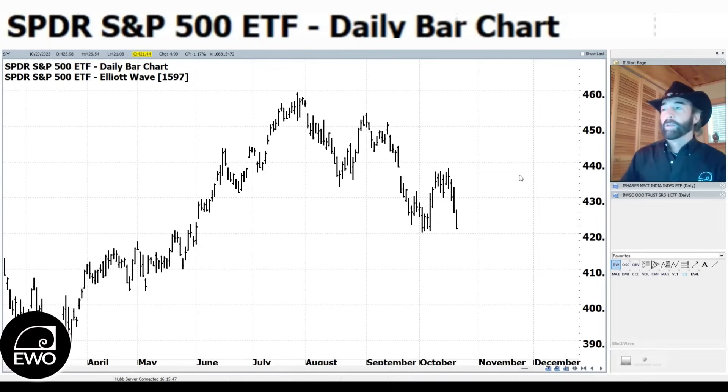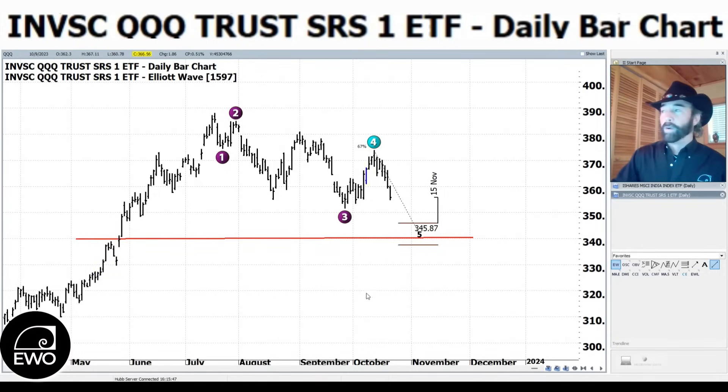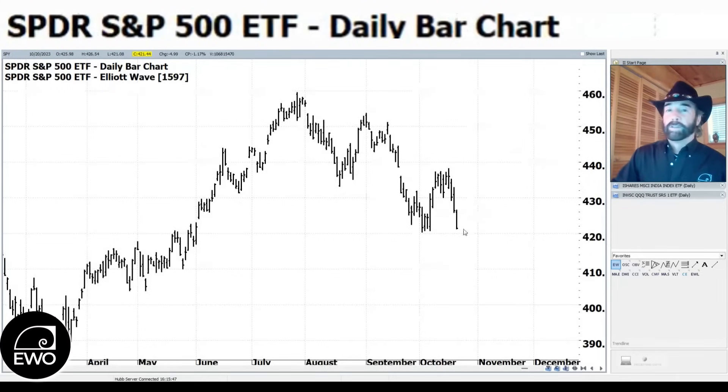Last week somebody mentioned we had a qualified five-wave-to-the-upside pattern on the S&P but a qualified downward pattern on the QQQs. Switching to the QQQs, you can see there's that five-wave pattern to the downside. The question was: could both patterns play out? The answer was they could, but it's unlikely — one would relabel. This week we got the answer: the S&P relabeled to no qualified five-wave pattern, while the QQQs maintained their five-wave-to-the-downside pattern with a potential target around 340.